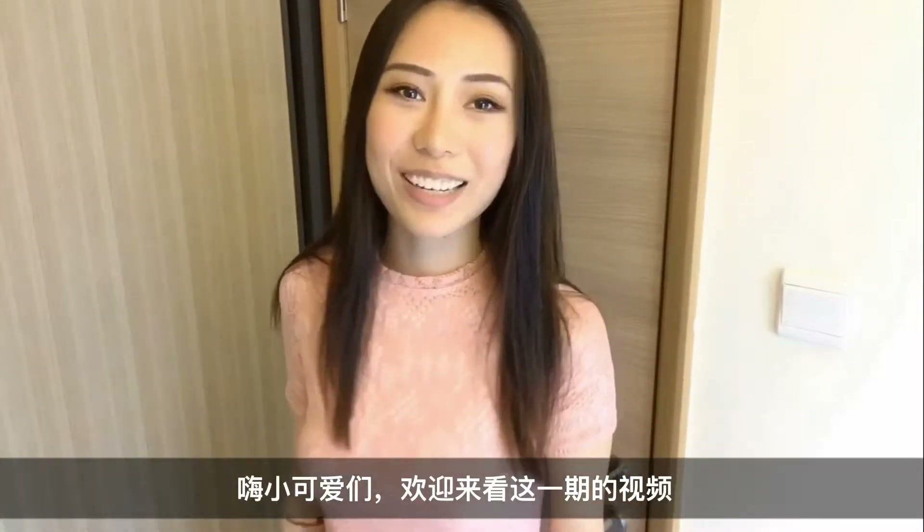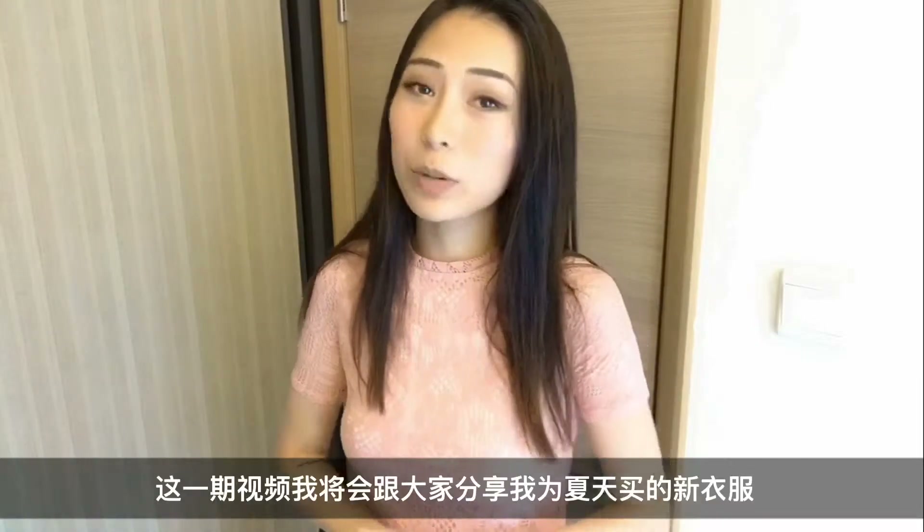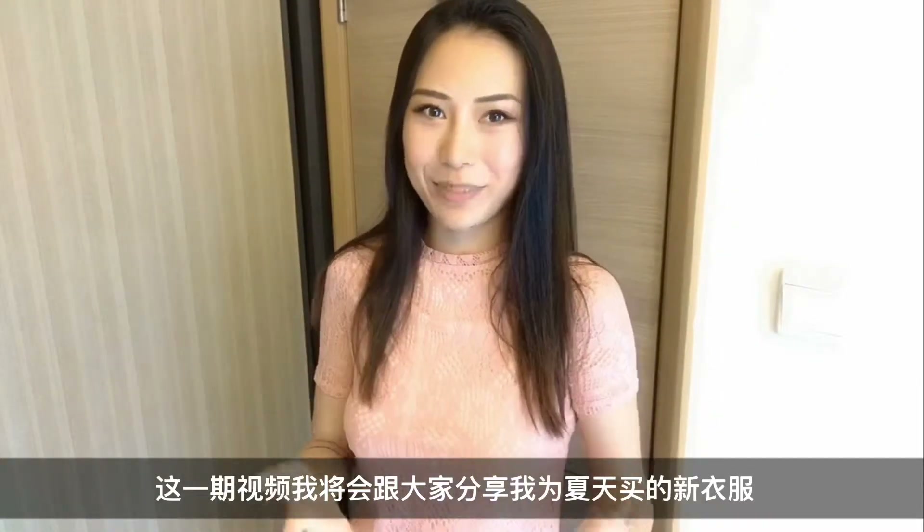Hi cuties! Welcome back to another video and if you're new here, hi I'm Kingda and I'll be showing you guys a few items that I got for this summer.